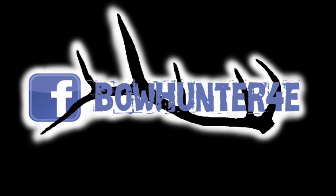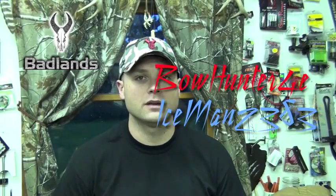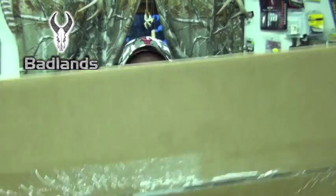Let's get started. What's up everybody? It's Bo Hunter here, or Iceman2383 if you're on R Street Talk. Guess what? I got another package from Badlands. We're going to open this up and see what it is right away.